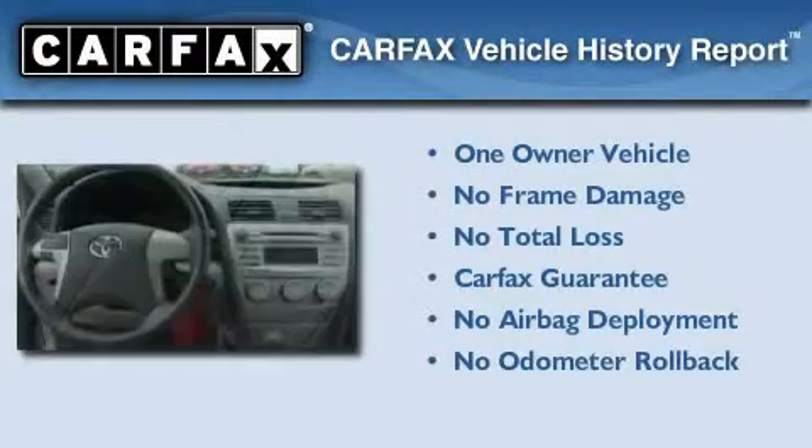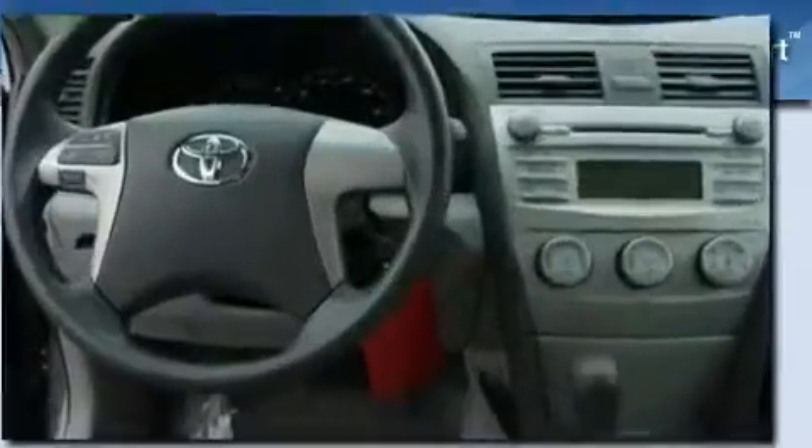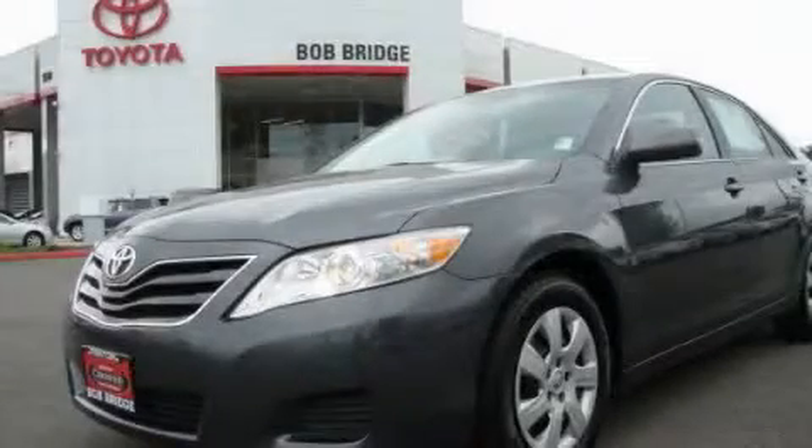This sedan has had only one owner, and it qualifies for the Carfax buy-back guarantee. Please call us today for more information on this great vehicle.